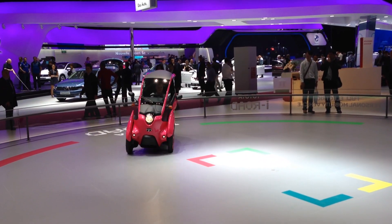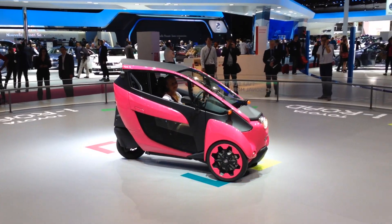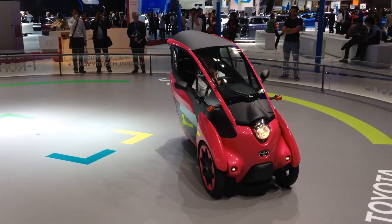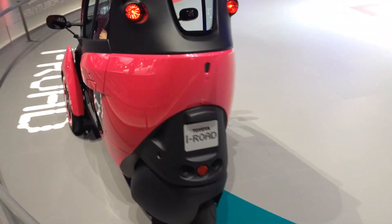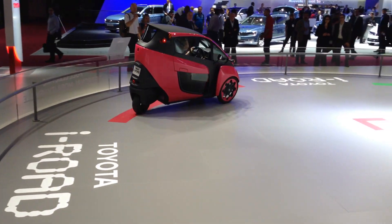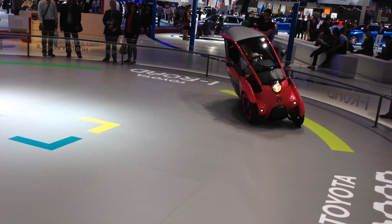As we caught last month in this demonstration at the Paris Auto Show, the iRoad is driven at the front wheels by twin 2kW electric motors and steered at the rear wheels, as the articulating front end effectively allows the iRoad to lean into corners, as a motorcycle would.